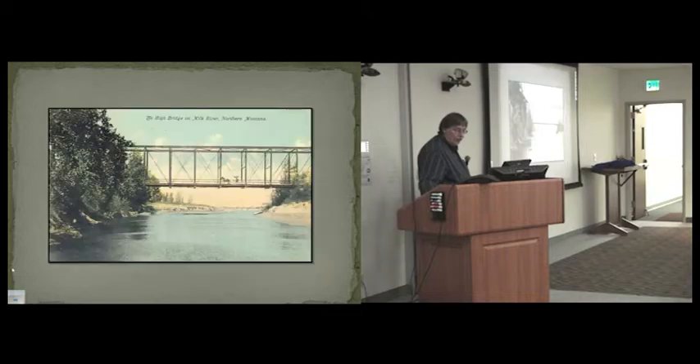Another example up on the Milk River — I don't know which one this is, I think it's long gone. They really advertised these bridges through postcards in the 19th and early 20th centuries.